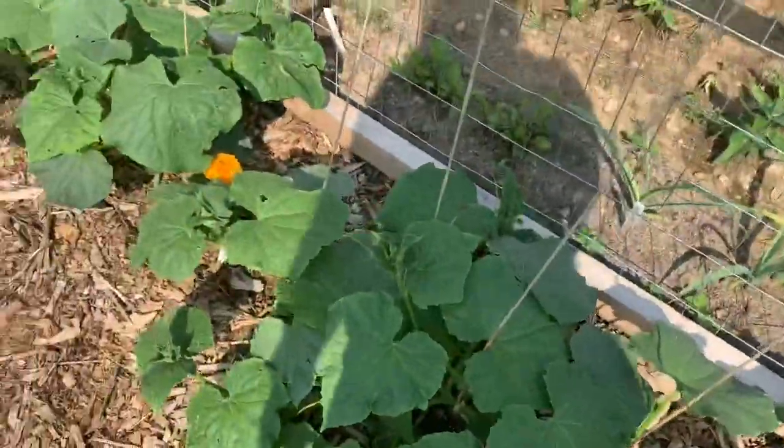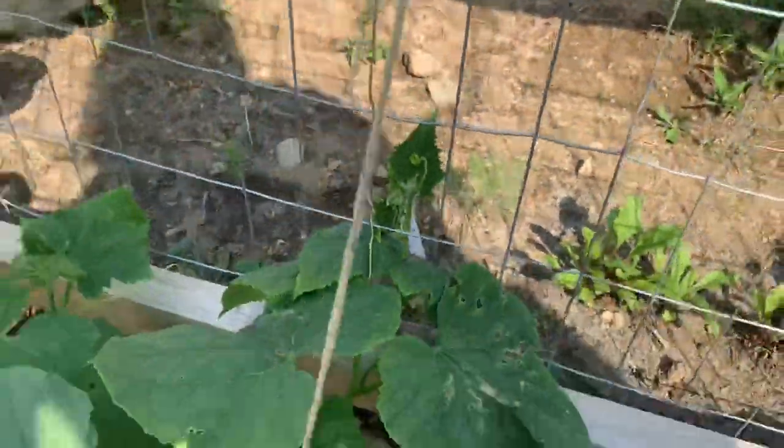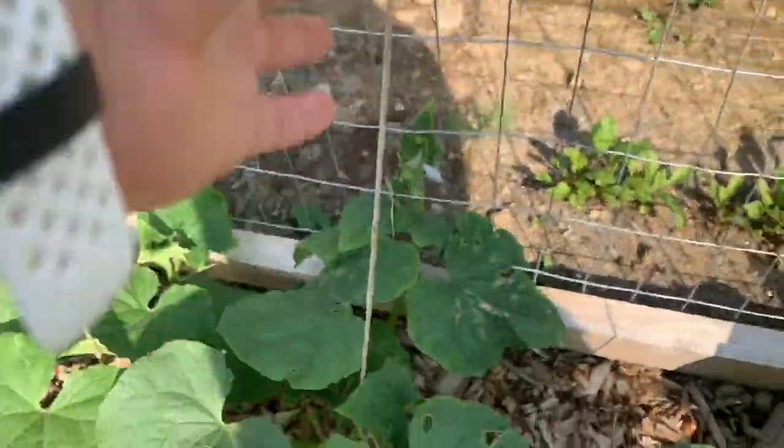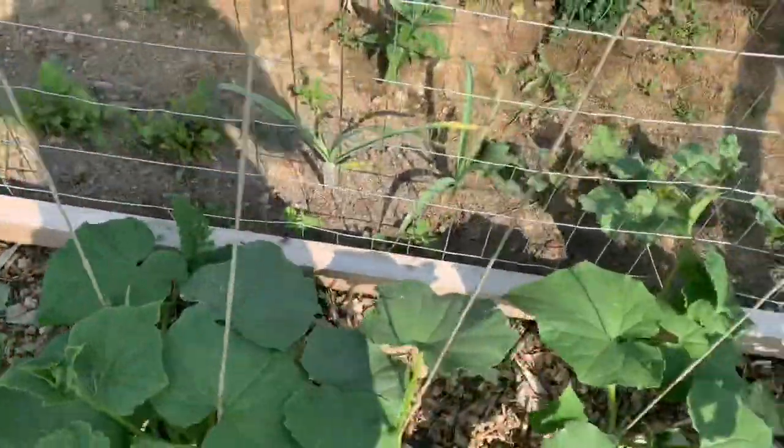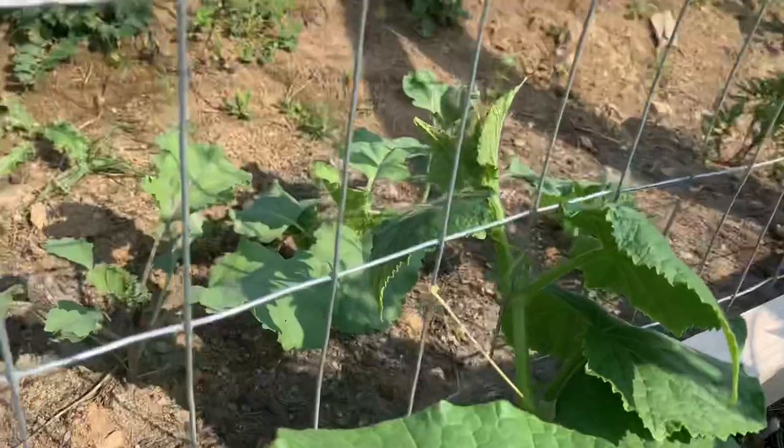Here's my cucumbers and they are starting to trellis. I put this as a support in case they wanted to trellis up these lines, but it looks like they're just gonna go right to there. See, this one is grabbing on.